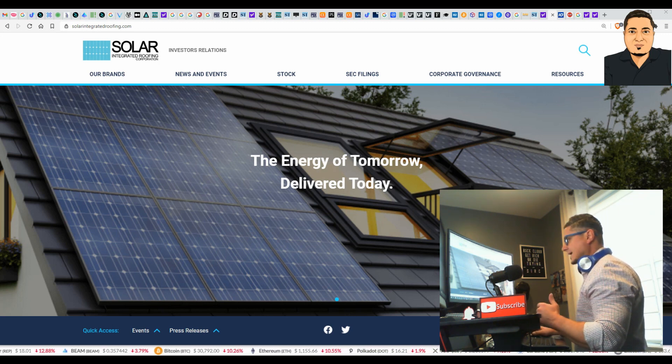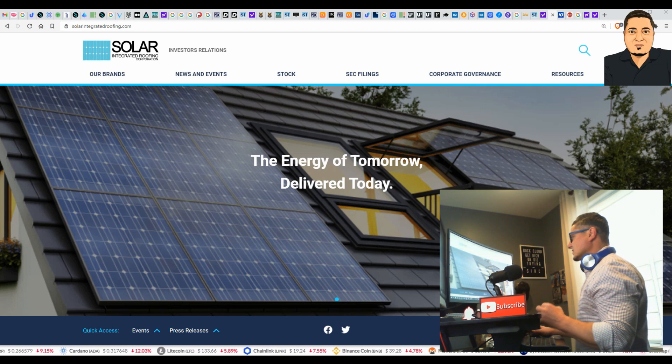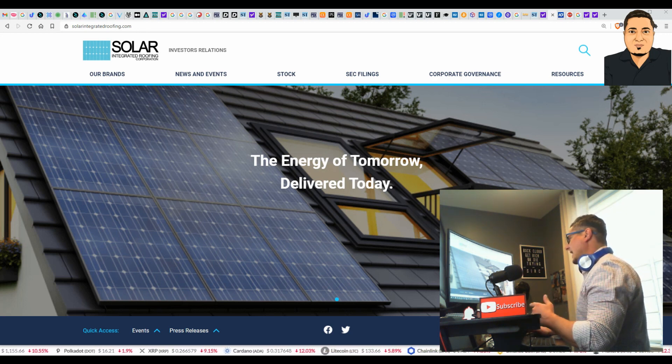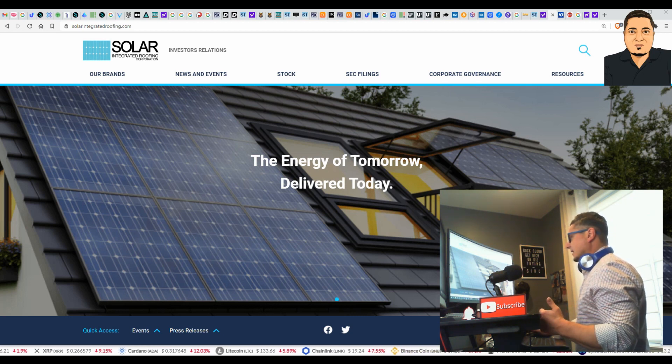This sector is up and coming, especially with Biden in office in the United States. This is a green stock — the energy of today delivered tomorrow. Solar Integrated Roofing Corporation — ticker SIRC. It's an OTC for now, but it won't be for long. This stock is going to start to move quick, and when it breaks out it won't be an OTC any longer. I'll notify you if it switches over to NASDAQ. I'll also throw in a NASDAQ bonus stock at the end of this video. Even if you can't trade OTC stocks, watch this video and stay involved.